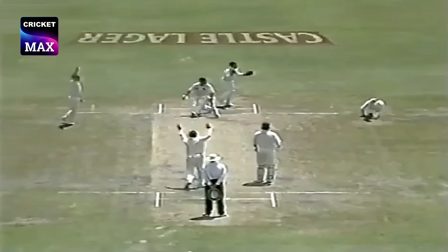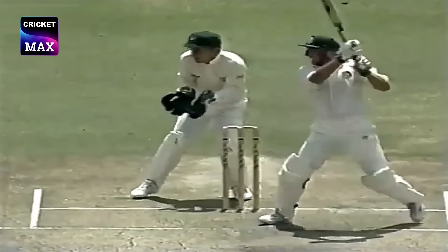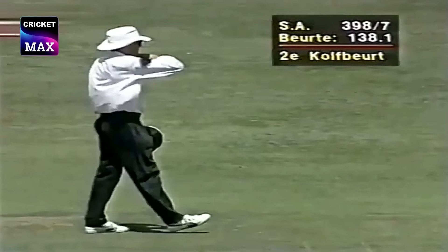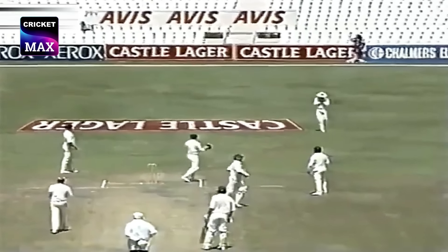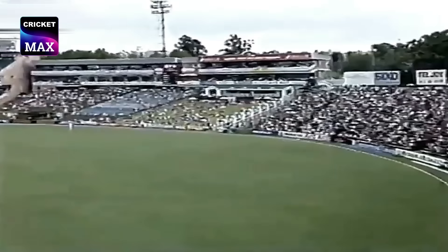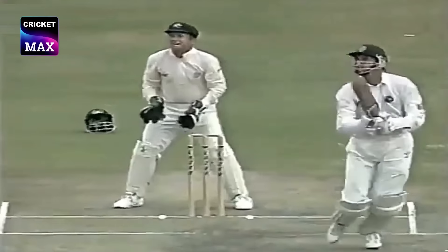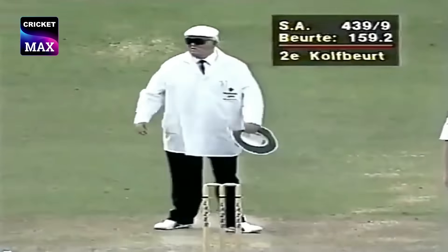Cut! And he's out! Nicely played by Richardson — backing away, giving himself room. Cut! Alan Border is there — easy catch. Round the legs. Lusty blow here from Craig Matthews, and that's a tremendous shot by Craig Matthews — it's going to go all the way. Six runs.